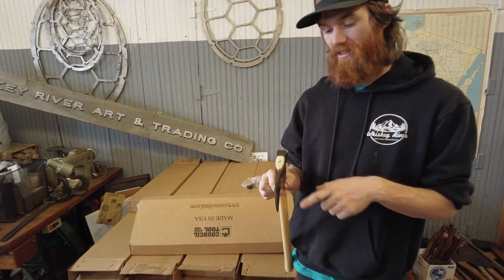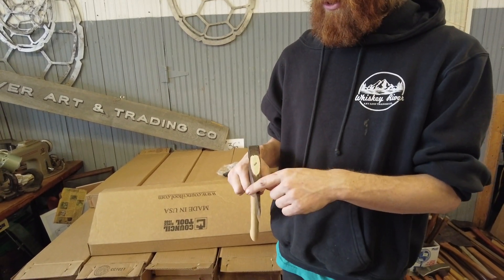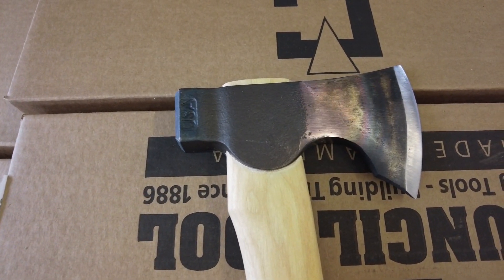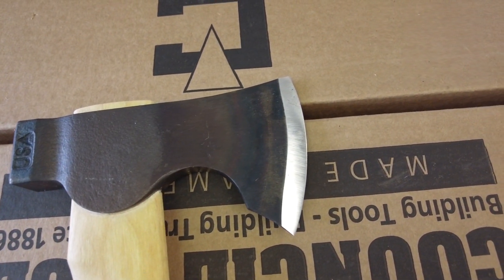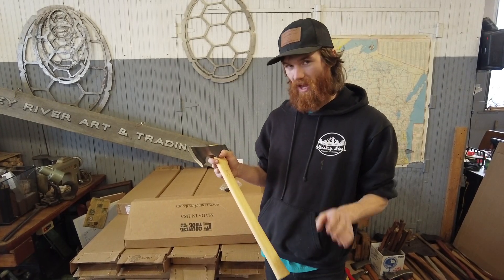5160 head, 25 degree flat grind, hardened pole, 90 degree bubble on the top so you can strike a ferro rod. This is on a premium hickory handle coated in oil, no lacquer, no wax.